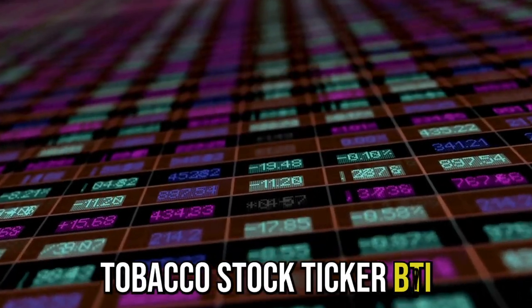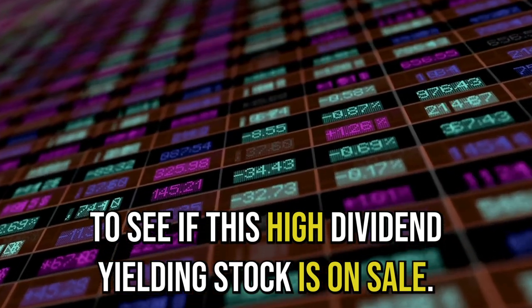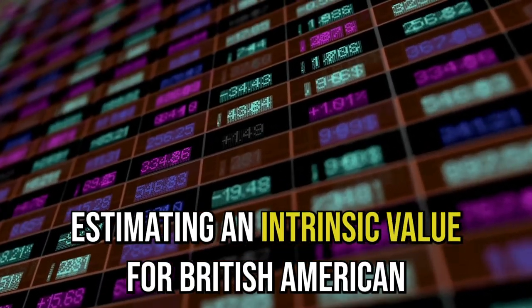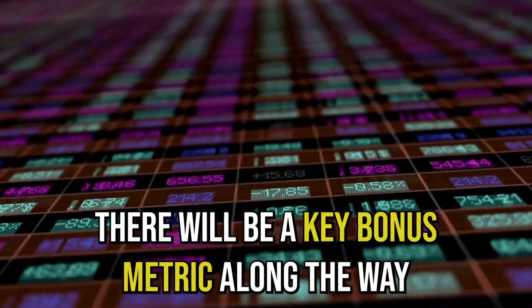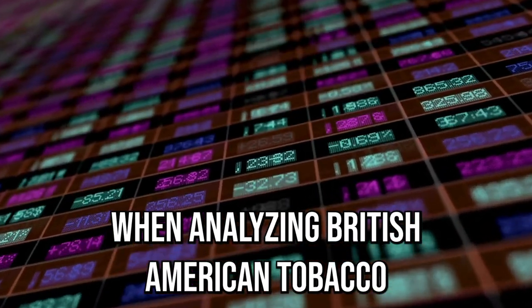We're analyzing British American Tobacco, stock ticker BTI, to see if this high dividend yielding stock is on sale. We're using the Select Six analysis to look at the most telling financial metrics before estimating an intrinsic value for British American Tobacco. Then we're giving a final rating to the business. There will be a key bonus metric along the way that just might be the tipping point when analyzing British American Tobacco for your portfolio.